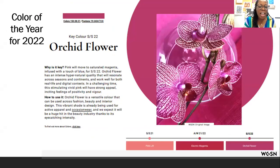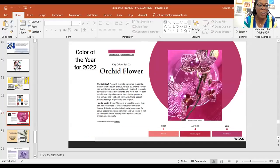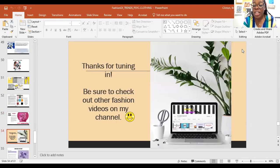And here's the color of the year forecasted — Orchid Flower, a nice pinky fuchsia color that is bold. I like it. I hope you enjoyed this video on fashion trends and color. Make sure you check out more videos on my channel, and I'll see you again for the next video. Bye.